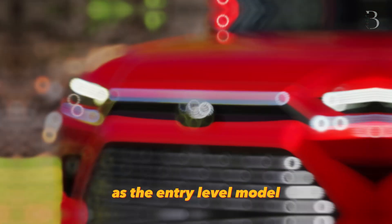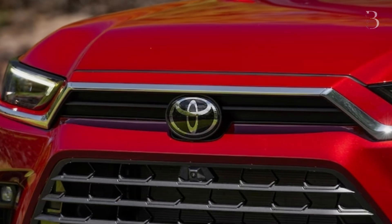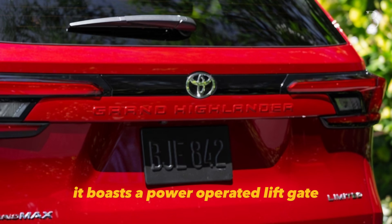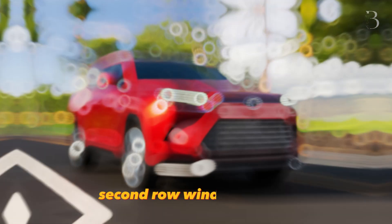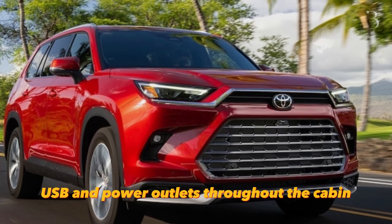As the entry-level model, the XLE doesn't hold back when it comes to convenience features. Designed with families in mind, it boasts a power-operated liftgate, heated front seats, second-row window shades, and a plethora of USB and power outlets throughout the cabin.